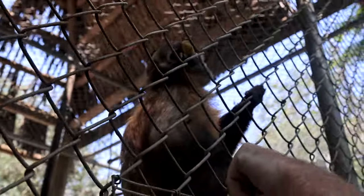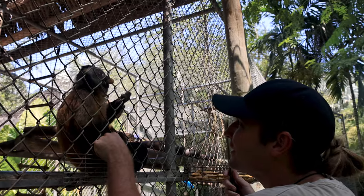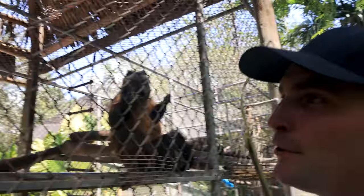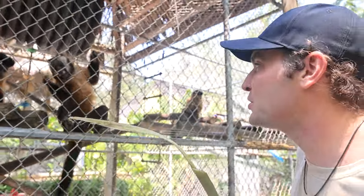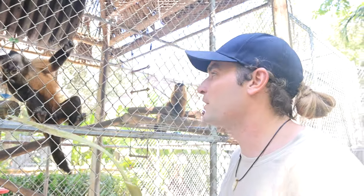Hi Richie! Hi Richie man! Was this the biggest surprise ever? Oh my goodness, you're such a beautiful boy. And look at your beautiful girls here. This is Richie, the Brazilian tufted capuchin monkey, and he is a star here at Zoological Wildlife Foundation.